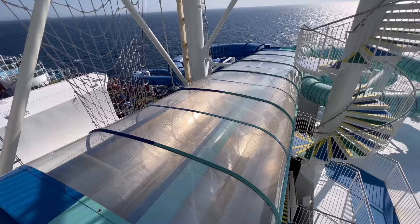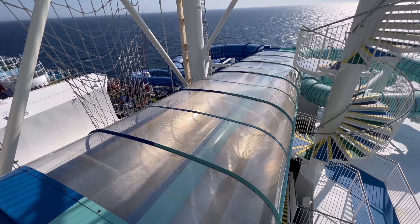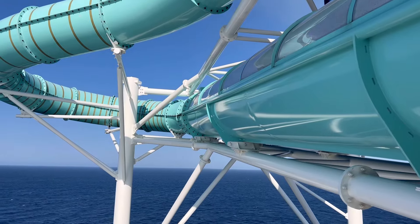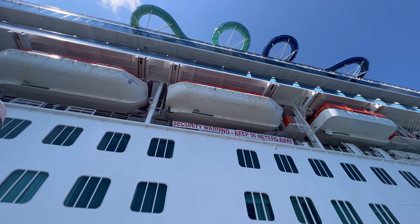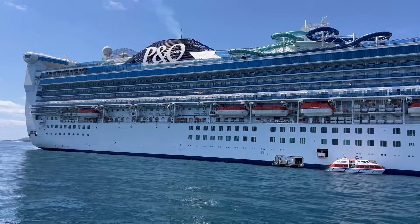Now if waterslides are more your style, the Adventure has the amazing Twin Racer waterslides. And not only is this fun for the whole family, check out the views from up here as well.